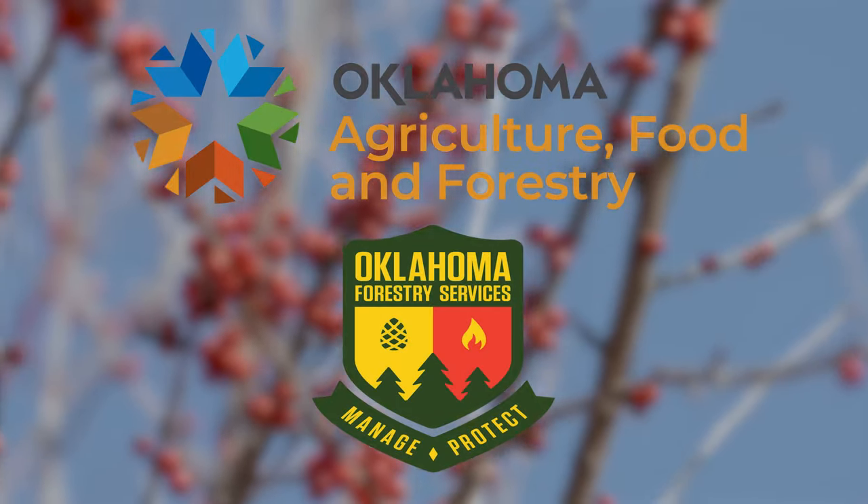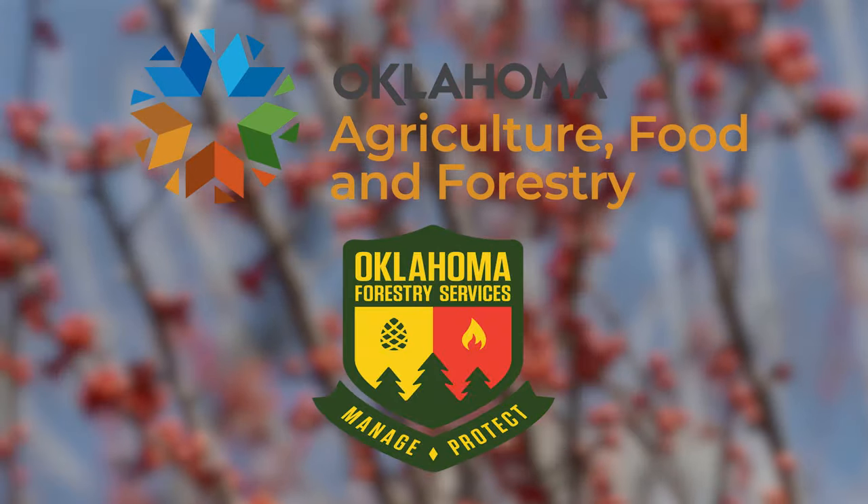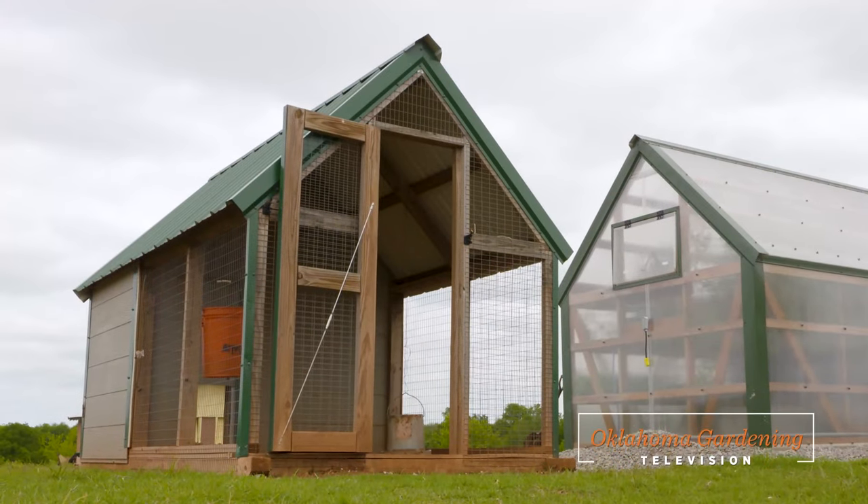Underwriting assistance for our program is provided by the Oklahoma Department of Agriculture, Food, and Forestry, helping to keep Oklahoma green and growing. Welcome to Oklahoma Gardening.